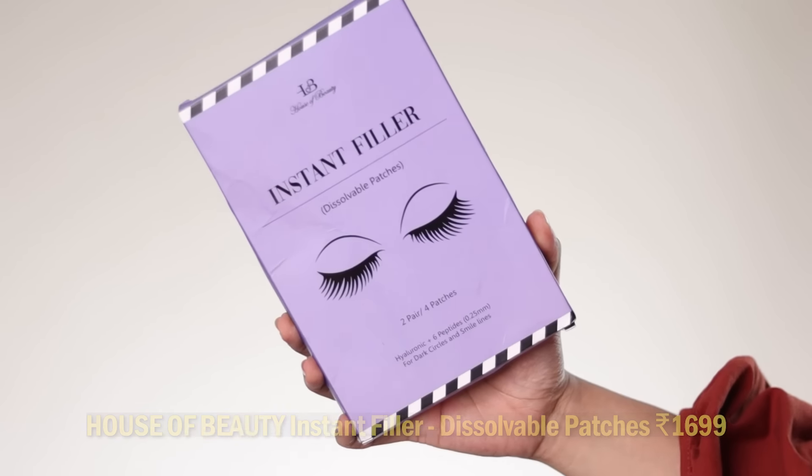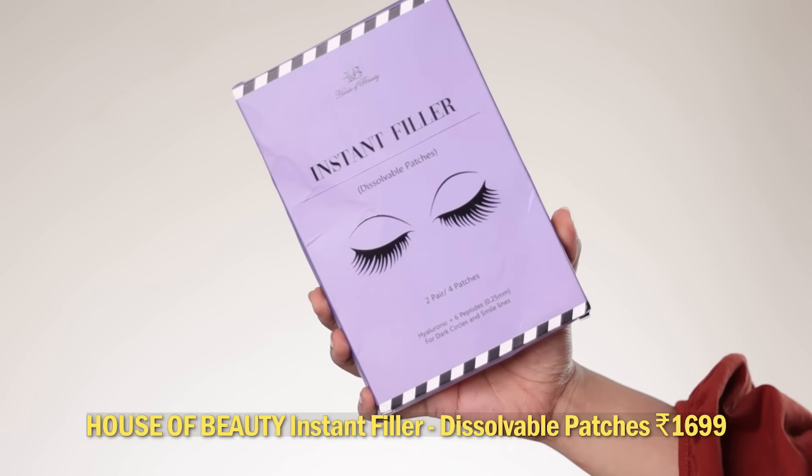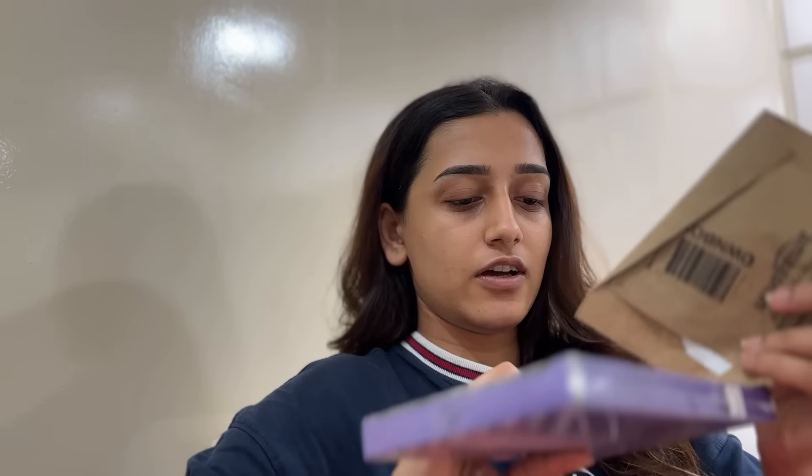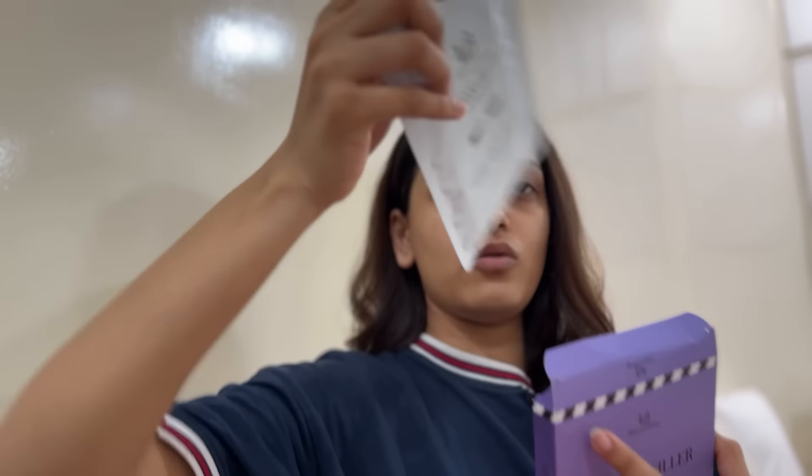Next we've got the House of Beauty Instant Filler Dissolvable Patches. This is supposed to be used overnight, so I already used this product last night and here's my review. It's the night before the shoot — I've gotten the instant eye filler with me right here, I got it from Amazon. I'm going to open one packet because I read that it's supposed to be overnight and I wanted my thoughts to be collected when I film this video tomorrow.